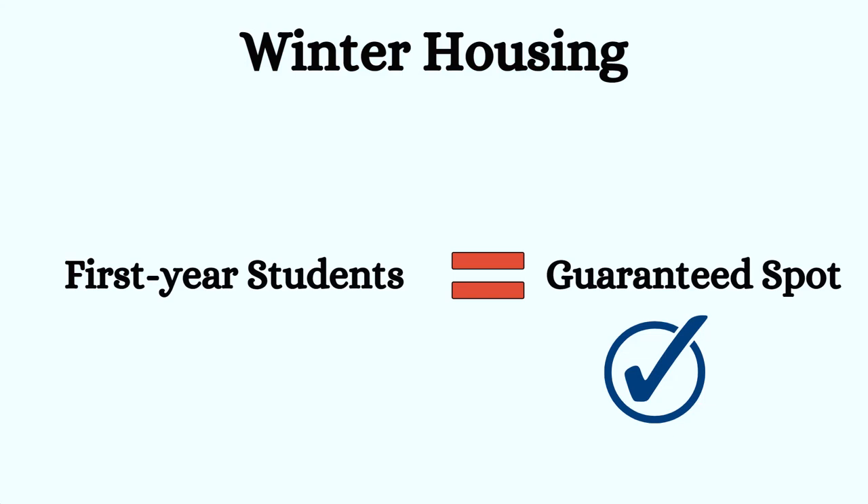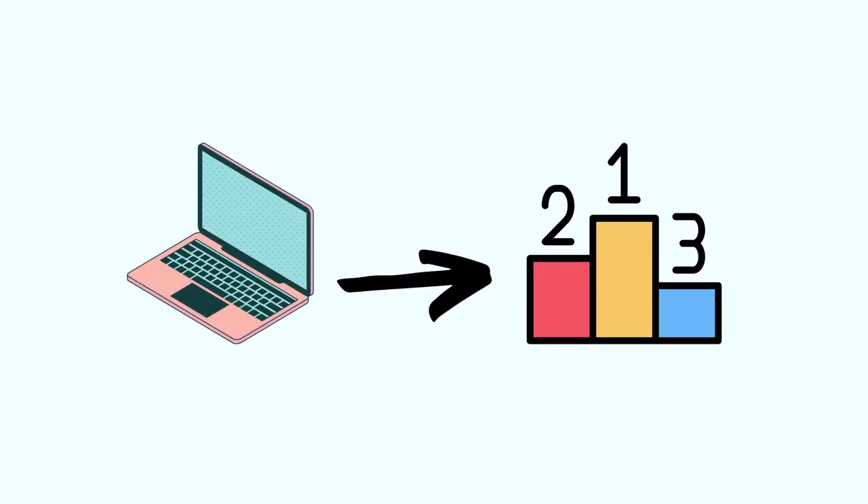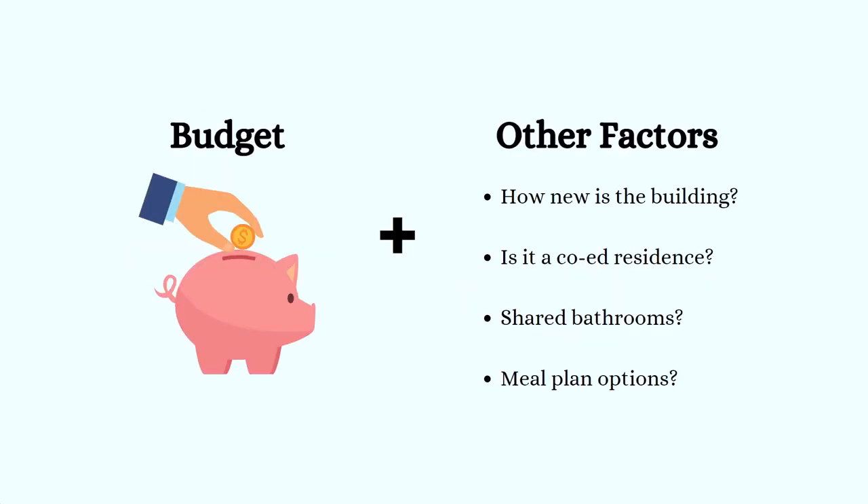For upper-year students, there's a limited number of spaces available. When filling out the application, you'll be prompted to rank the residences by order of preference. It's important to consider your budget and be mindful of the different fees associated with each residence. The fees for each residence area can be found on the UBC Housing website. Pause here to take note of some other factors to consider when ranking your residences.